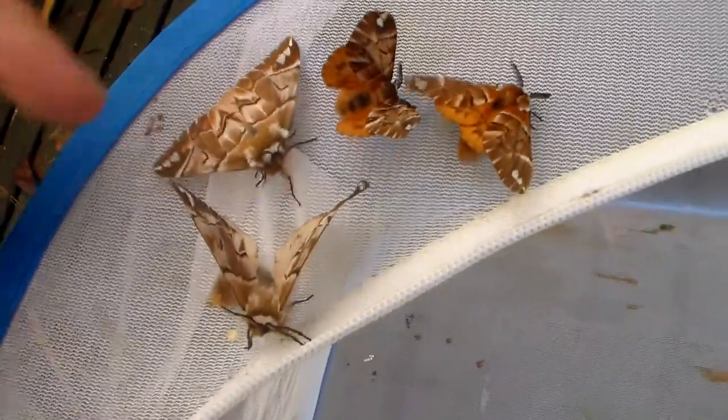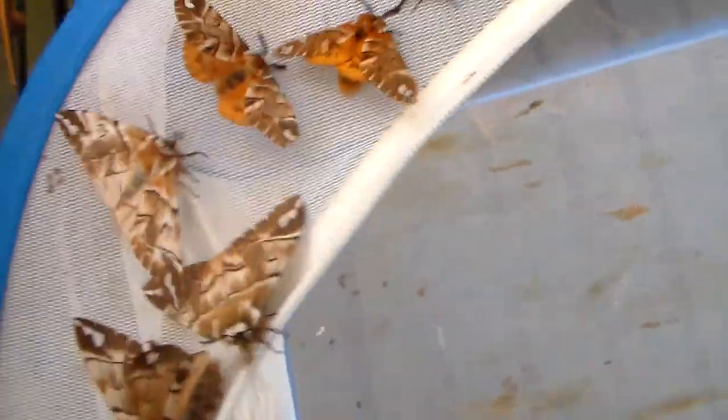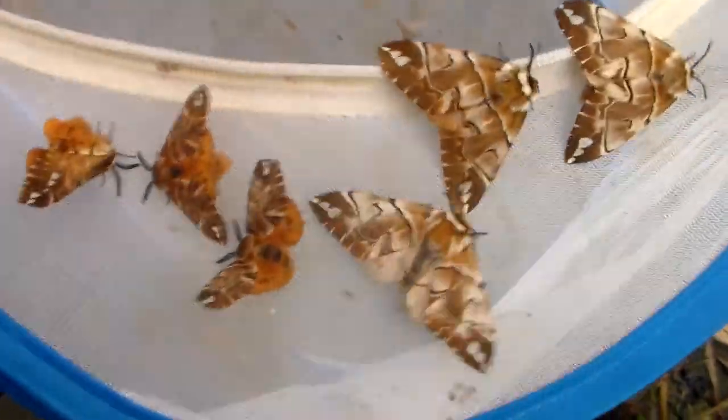Here we have female, female, male, male. And what's interesting is that these moths are the only moths in the entire continent of Europe from the family Andromidae. They are the only representative of their own family on this entire continent, which does make them very unique.